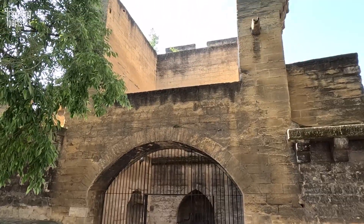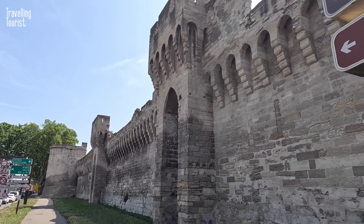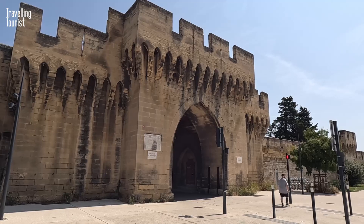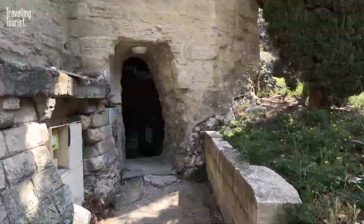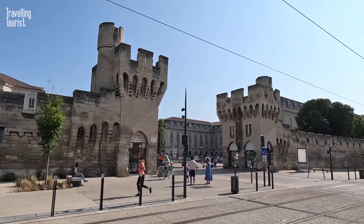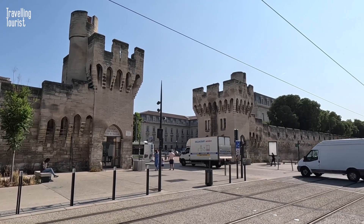The city walls are quite remarkable — they go right the way around the city centre, and while you can't walk around them like you can in places like Dubrovnik, these are still some impressive fortifications and you can walk on and through some sections. This is where I'll start showing you around, here at the junction between Jean Juarez and Saint Roche Boulevard.